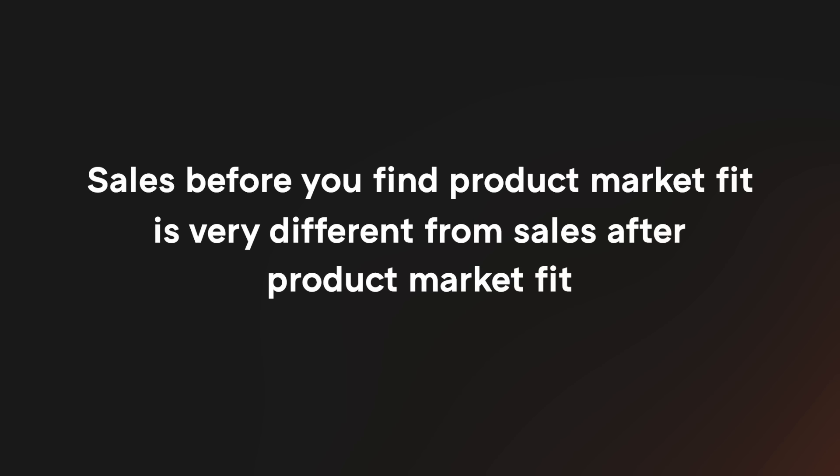If you're anything like we were, you're probably thinking there are lots of talented salespeople out there — wouldn't it be faster to hire one of them? The problem is that sales before you find product-market fit is very different from sales after. Sales pre-PMF is fundamentally entrepreneurial. It requires vision and credibility with customers, lots of experimentation, and a tight feedback loop with the people building the product. This is a role for founders.